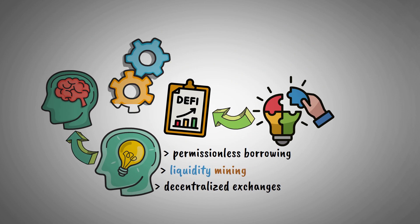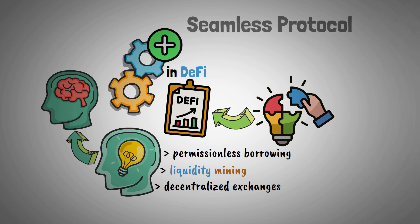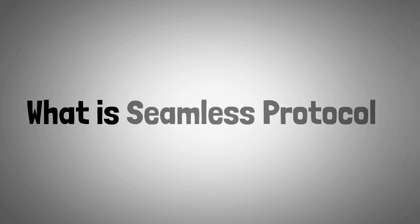The newest and best technologies in DeFi are combined together to create Seamless Protocol. So, let's start with what is Seamless Protocol.